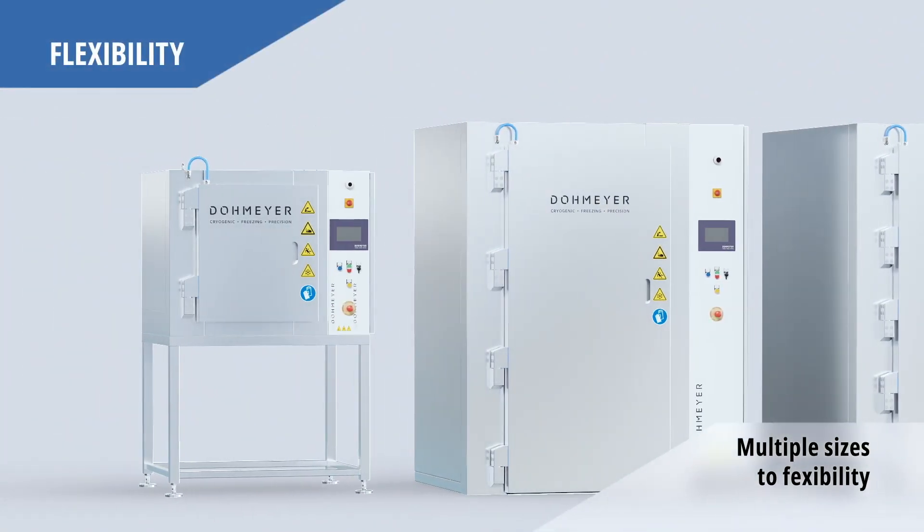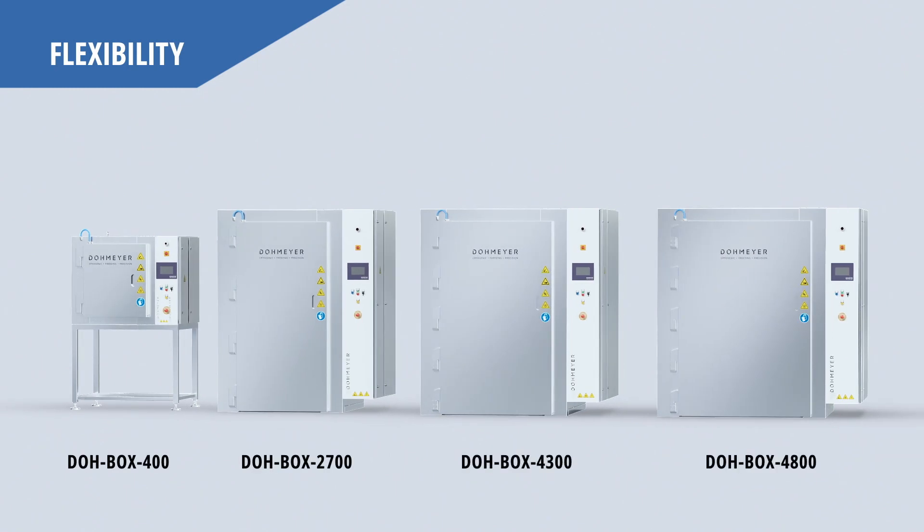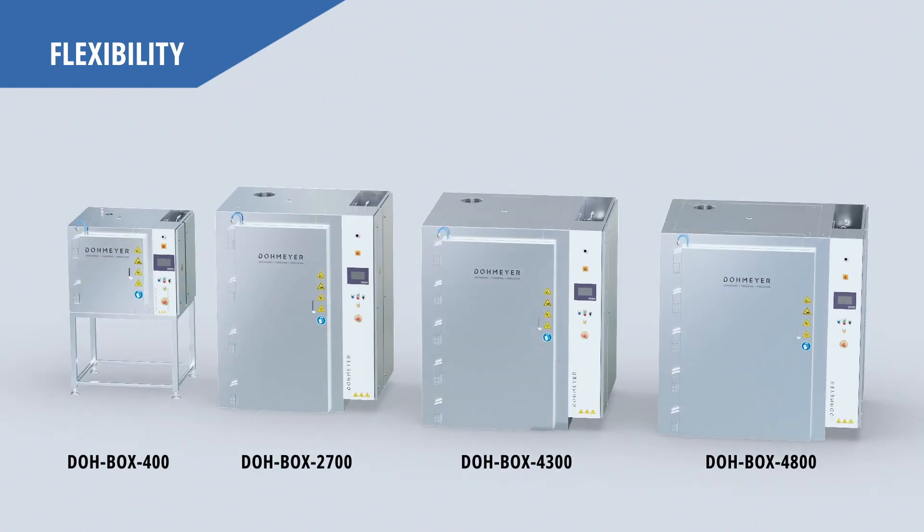The Domeyer cryogenic cabinet comes in four sizes, guaranteeing maximum throughput in a compact footprint.